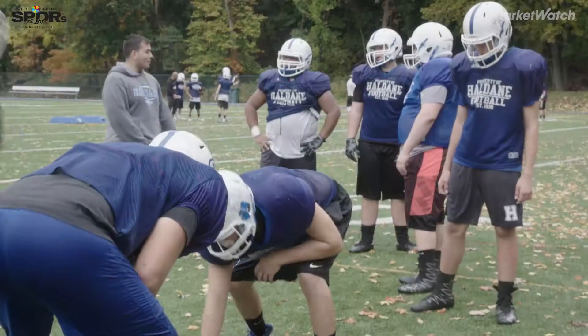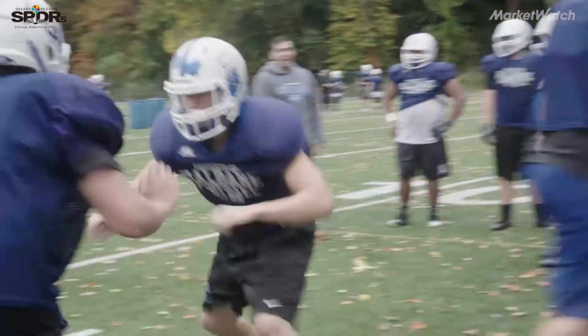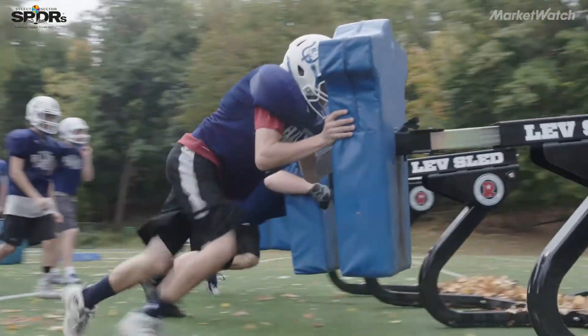Football is a physical sport. It's one where you're matched up in a small area, and it's a collision that's going to happen between you and someone else.